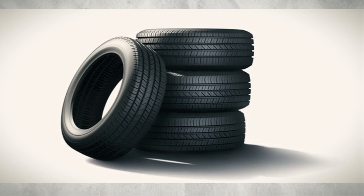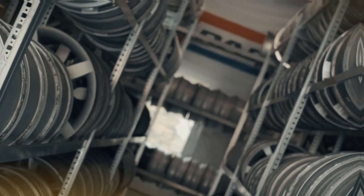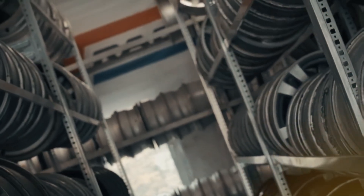Today's tires are crafted using a variety of materials, each serving a specific purpose. Factors like the compounds used, the design of the tread pattern, and more can be adjusted to tailor the tire's performance for different needs.